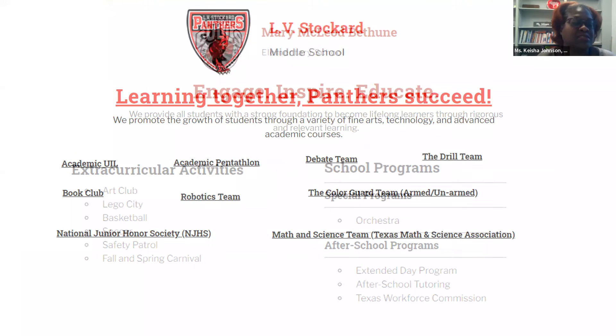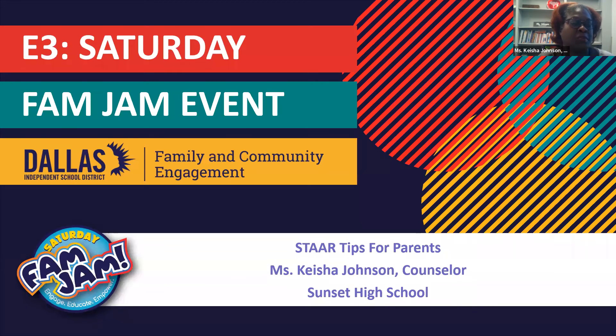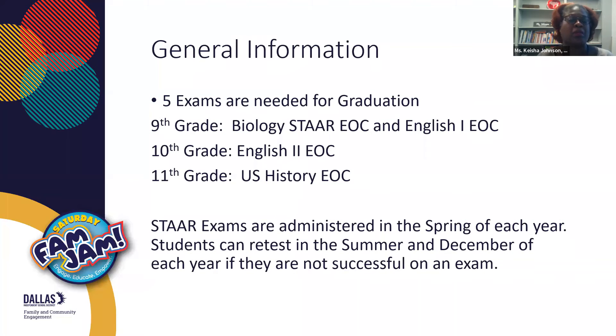I'm just going to briefly go over a few tips — a lot of these you're familiar with — in order to prepare your child for the STAAR exams. One of the main things I want you to know, and I'm coming from the high school standpoint, but I'm also going to try to make it very general for our elementary and middle school. So there are five exams. On this particular slide, I did leave off one exam, but it's on the other one, so I will mention it.